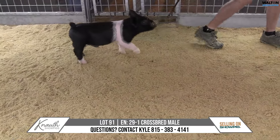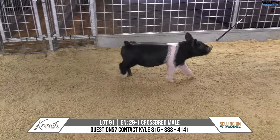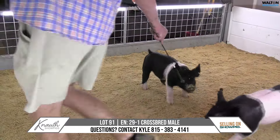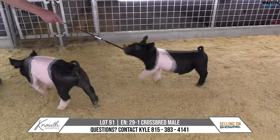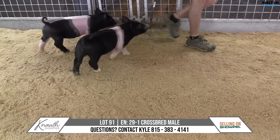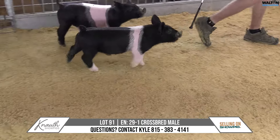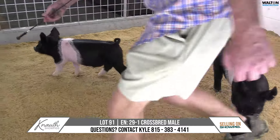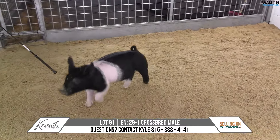Yeah, late endpoint on this one for sure, but one that looks like you can cruise him kind of to wherever you probably want to and be competitive. If you want to take one at a lighter weight and go try to play, you can do that. I think he could still get to a heavyweight with his build and design and function. Very, very neat, attractive profile and kind of a vera. 29-1, lot 91.